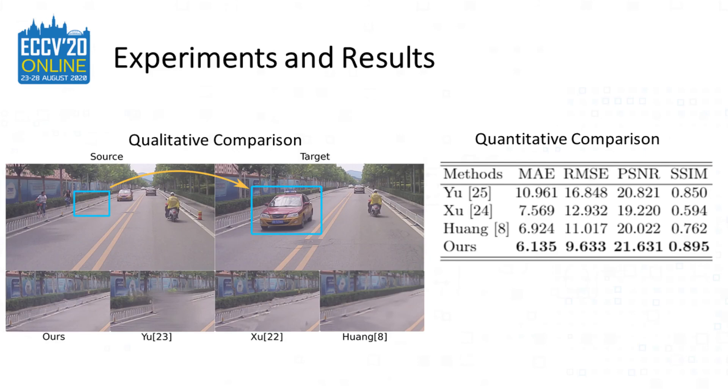To our best knowledge, all public datasets for video inpainting don't come with depth, which is a requirement for our system. So we captured our own dataset and compared our method to previous works on it. We conducted both qualitative and quantitative comparisons. It is clear that our method preserves better structure and details — other methods either fail to recover detailed texture or fail to place the texture in the right place. The table also demonstrates we have better numerical results.